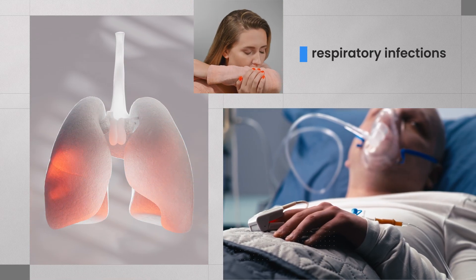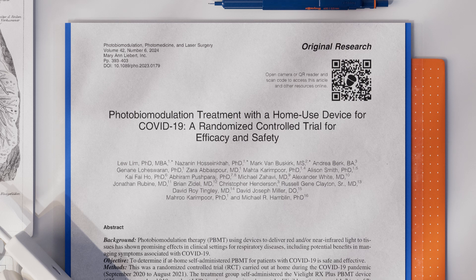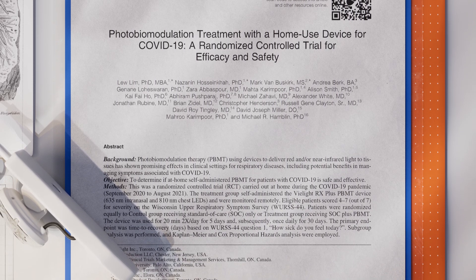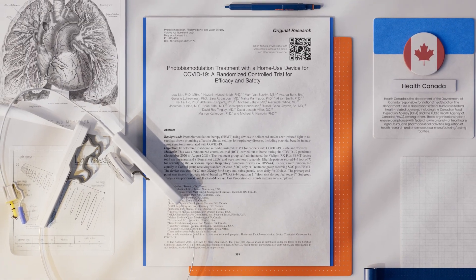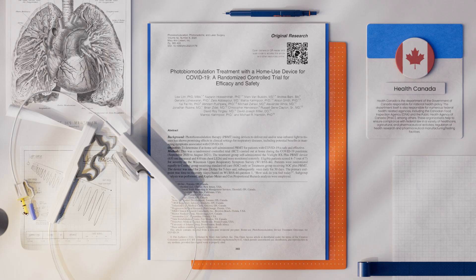Upper respiratory viral infections, including severe conditions, impact millions annually. This animation explores the results of a major randomized clinical trial investigating the VLITE RX+, a Health Canada-approved medical device designed to accelerate recovery from moderate to severe upper respiratory viral symptoms.